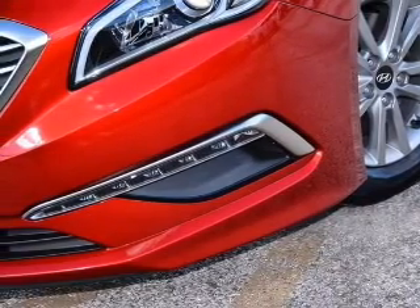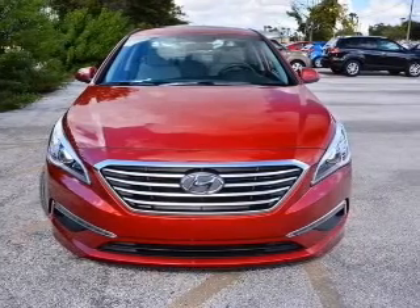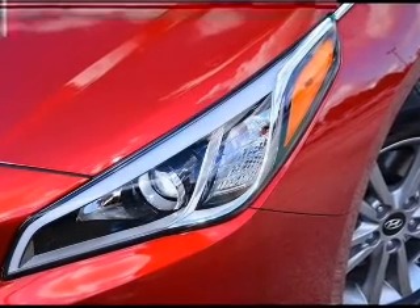Premium wheels give a more luxurious look. The anti-lock braking system will help deliver you safely to your destination. Plus, enjoy these notable features that are included in this vehicle: keyless entry, power door locks,